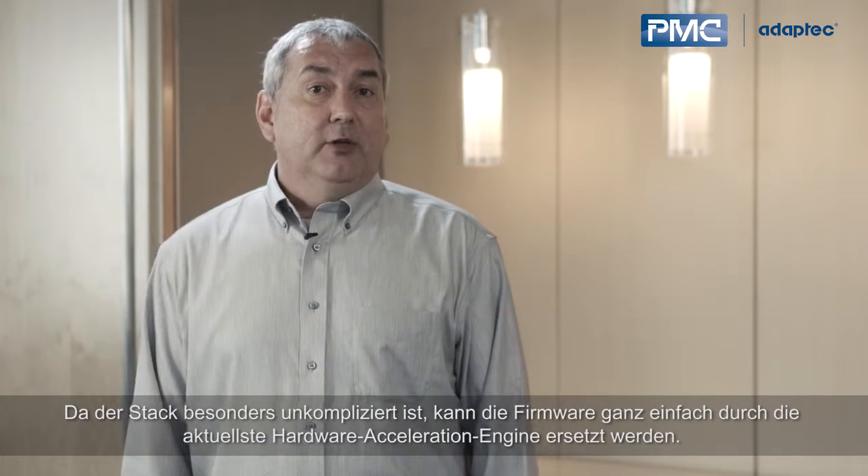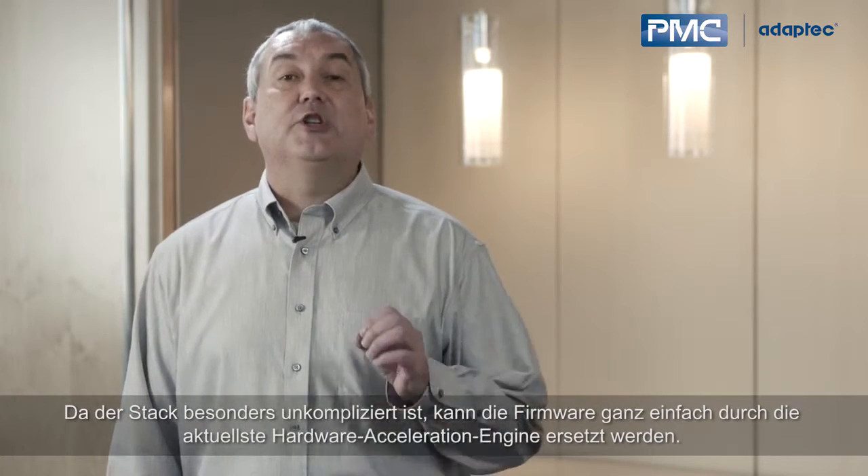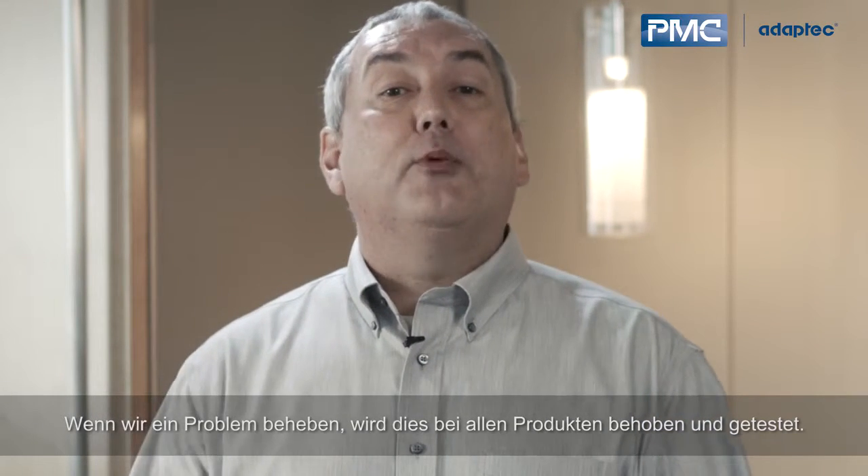And since the stack is simple, it is very easy to replace firmware with the latest hardware acceleration engine. When we fix an issue, it gets fixed and tested across all products.